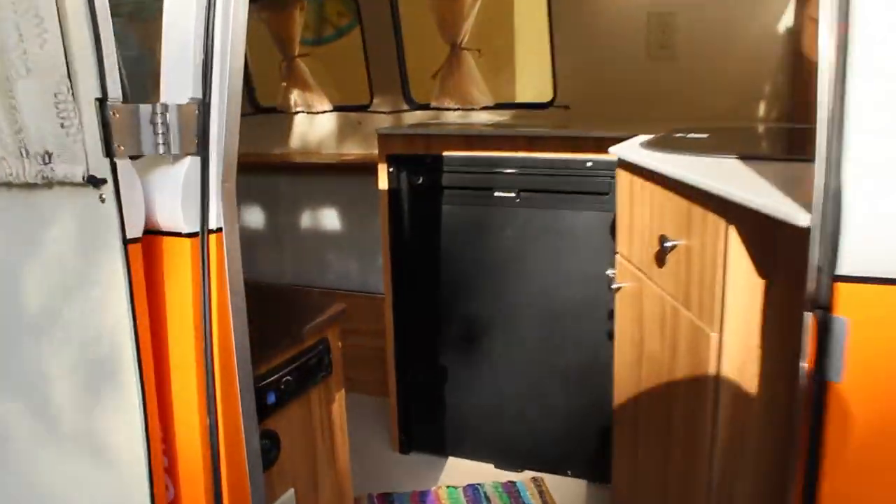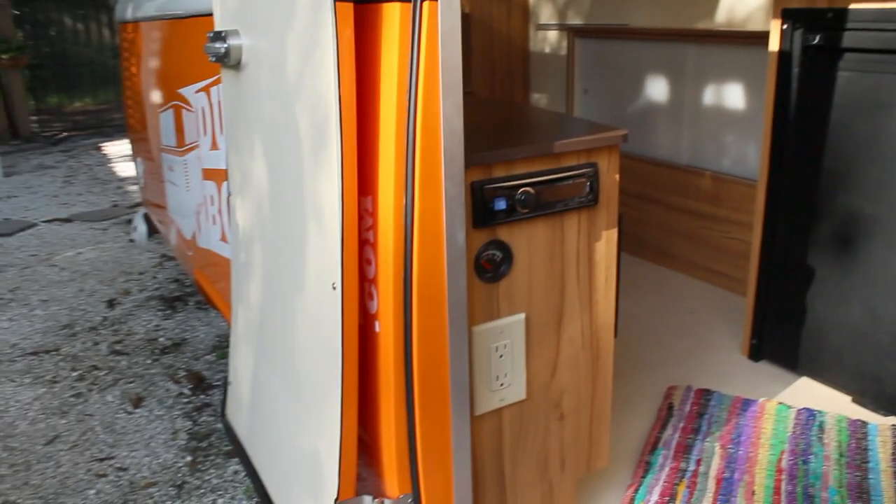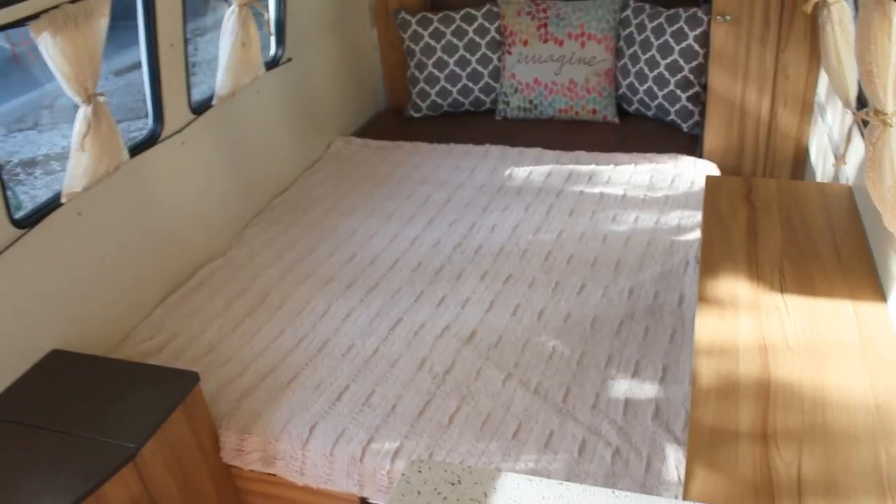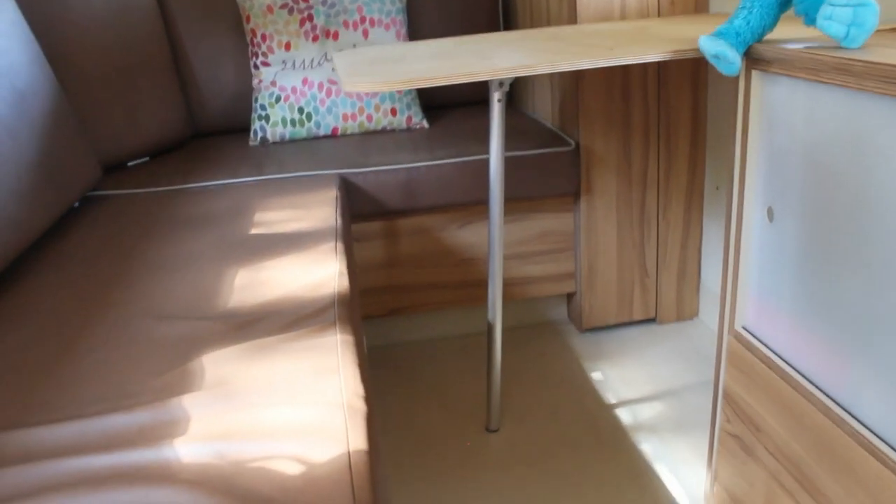Inside the Dubbox, rock out to your jams on a Bluetooth stereo with two speakers as you lounge on the L-shaped couch, which slides out to a full-size bed. A folding dinette table stores away when not in use.